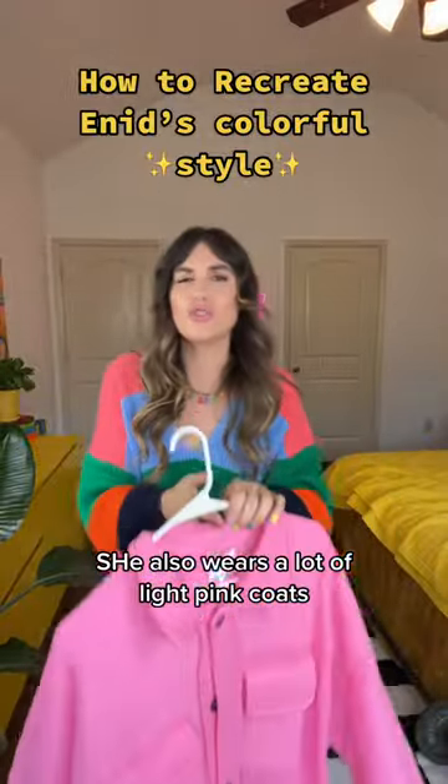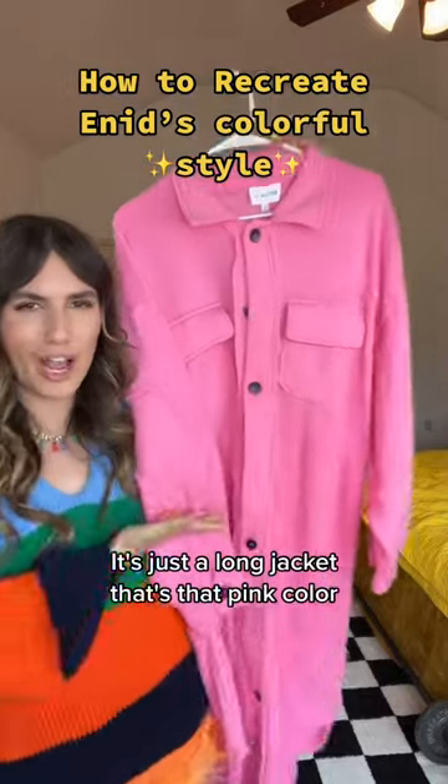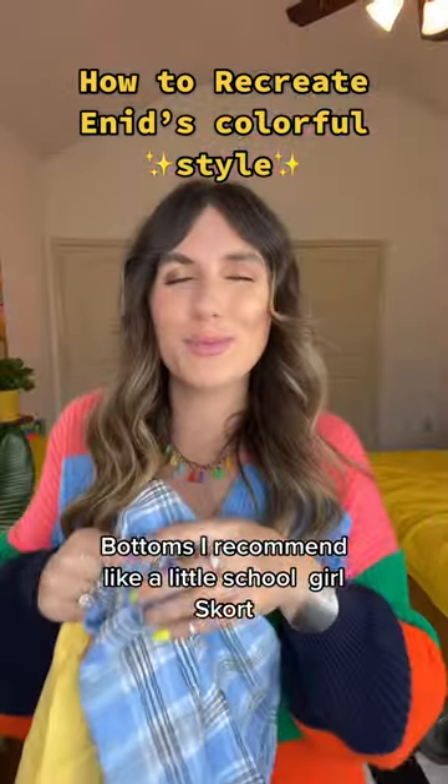She also wears a lot of light pink coats, so if you want something kind of similar, I recommend something like this — it's just a long shacket in that pink color.